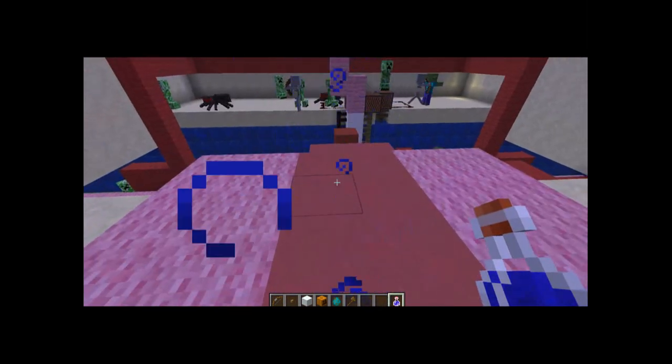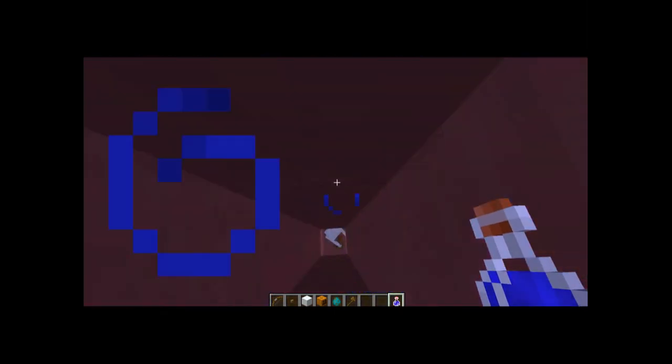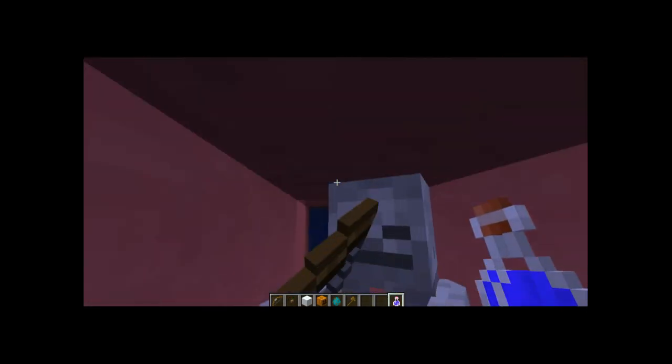First, we have the digestive system. The tongue pushes us into the esophagus and then into the stomach. After that, we go into the small intestines and then into the large intestines.